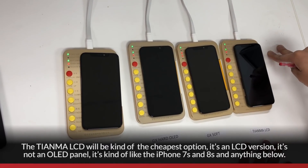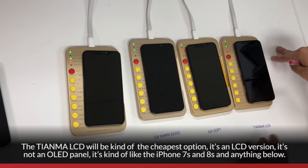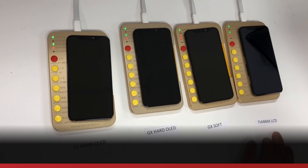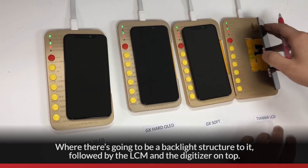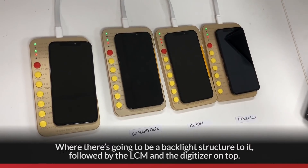The Tianma LCD would be the cheapest option. It's an LCD version, not an OLED panel. It's similar to the iPhone 7s, 8s, and anything below, where there's going to be a backlight structure, followed by the LCM and a digitizer on top.